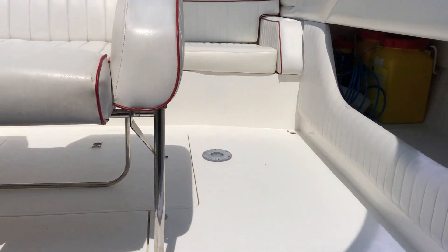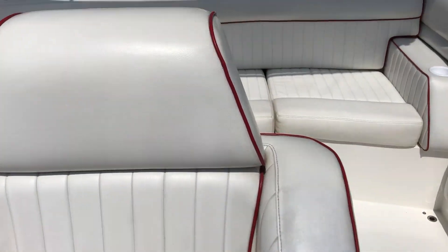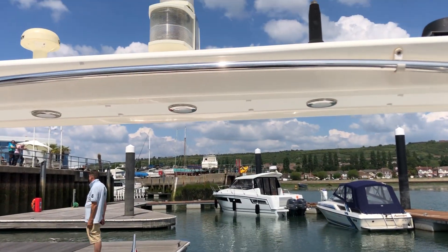As I say, BoatshedPortsmouth.com for more videos and photographs of this boat. Go to Boat Show. Thank you.